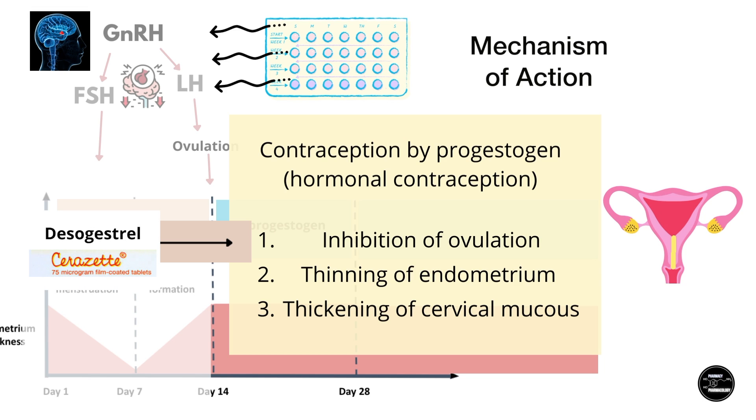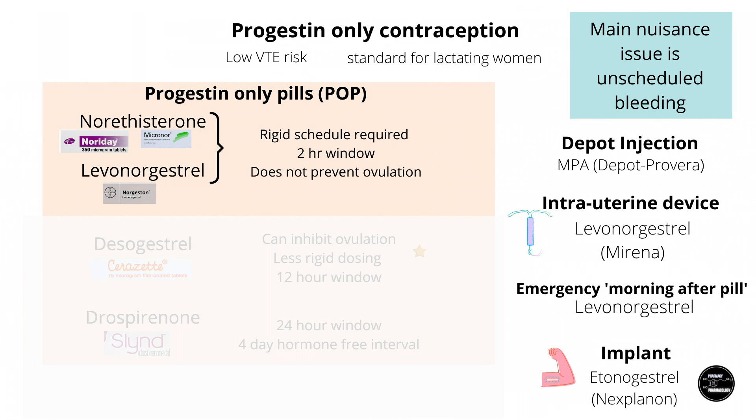Later on, desogestrel was found to be able to consistently inhibit ovulation as well — I'll come back to this later. The first progestin-only pills were with norethisterone and levonorgestrel, but these were generally viewed as not as effective as standard COCs, as they didn't inhibit ovulation. So they were generally only for breastfeeding women who were already naturally less fertile anyway.